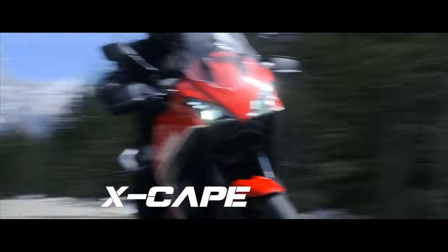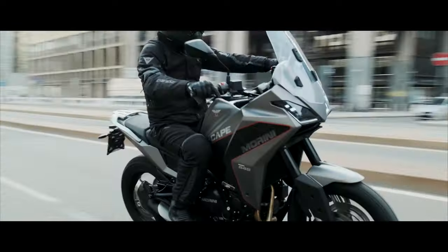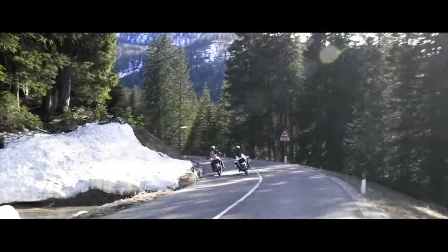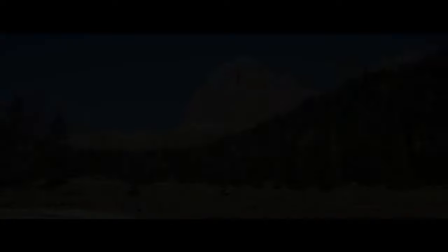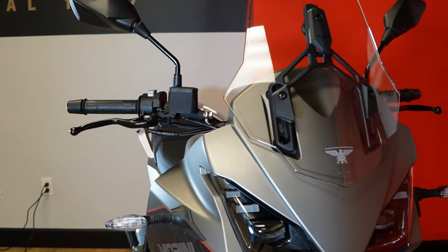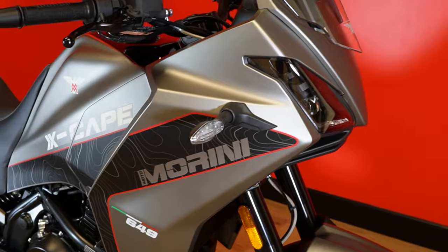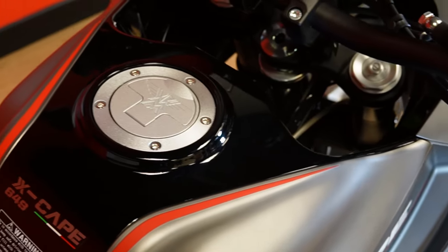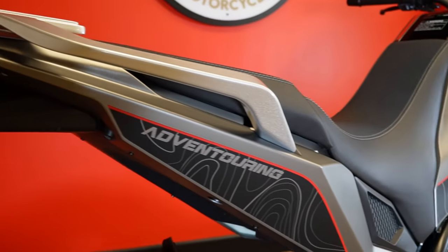Favorite features of the Escape include, number one, the Italian design. The styling of this motorcycle is flawless. Our headquarters are in Milan, Italy, and they have done a nice job — the Italians are top-notch. The angles, the colors, the graphics — they're beautiful motorcycles, and anyone that's ridden a motorcycle knows that it's nice to have a bike you love.